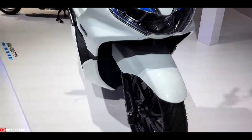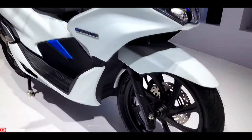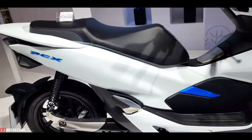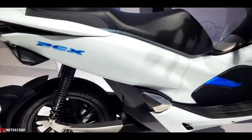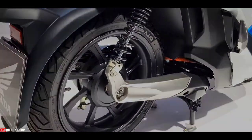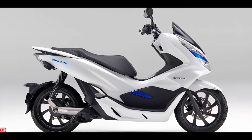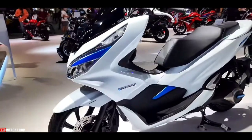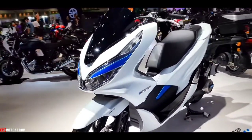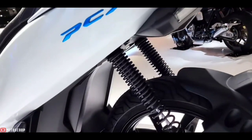The alloy wheels are 14 inches in diameter with 180 front and 120/70 rear tubeless tires, and it comes with a wheelbase of 1,380 millimeters. It will have an ABS-equipped disc brake in the front and a drum brake in the rear. The chassis is suspended by standard telescopic forks in front and a unit wing arm at the back with twin hydraulic shock absorbers.